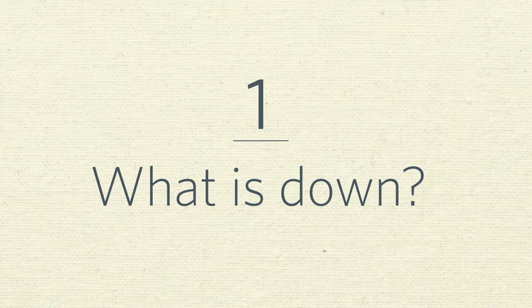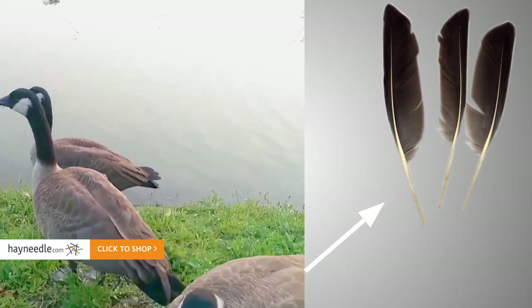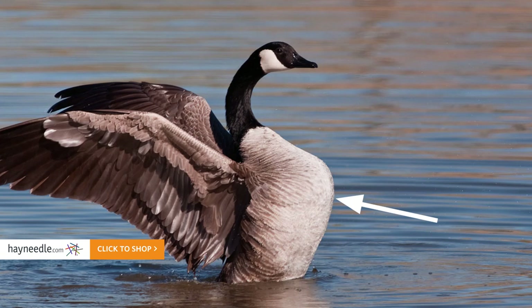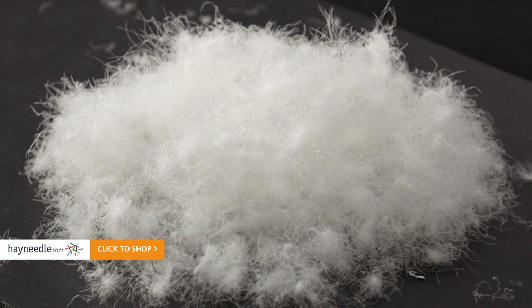Number one: what is down? Down refers to the feathers of a bird, typically a duck or goose. That's right, goose feathers — no, not those feathers. Down is the tiny feathers close to their body that keep them warm in cold weather. So what works for our feathered friends will definitely work for us.